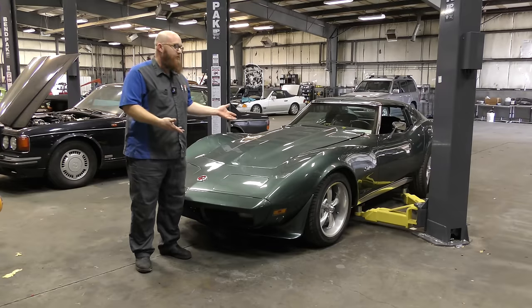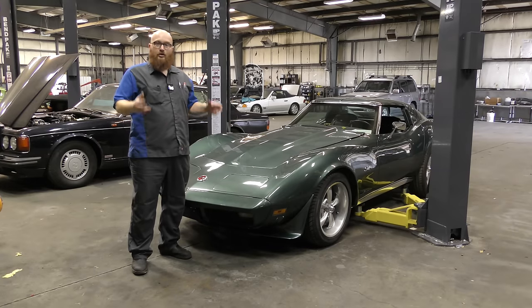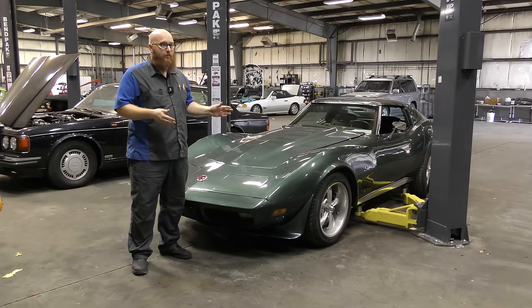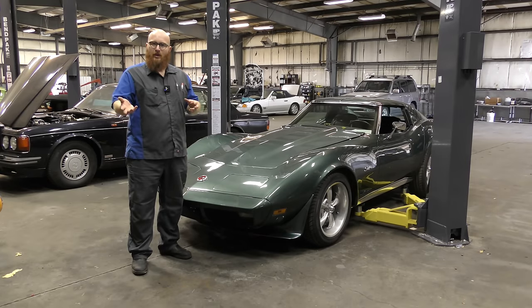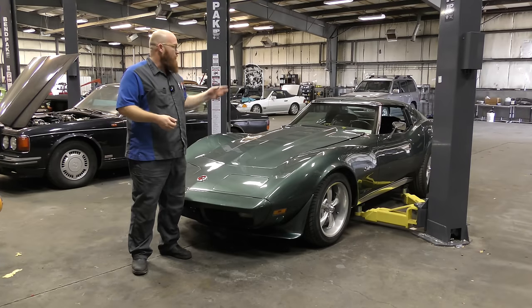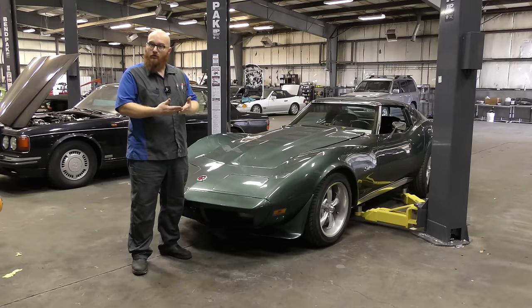This is a 1973 Corvette Stingray, and it is a Restomod — it's been modified heavily. The customer is a very nice customer and we're not going to knock this car today, but we're going to use it as an example of what you can get yourself into when you buy a Restomod that somebody else has done, and you may not be mechanically inclined or really get under the hood to see what's going on. We're going to look under the engine bay and raise it up to talk about what we're going to do, why it's here, and some of the pitfalls of having a swapped vehicle.